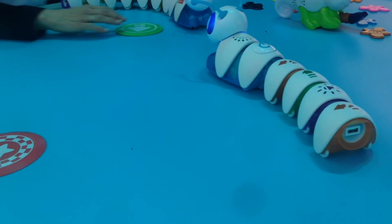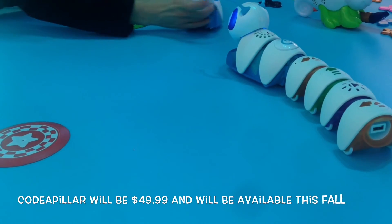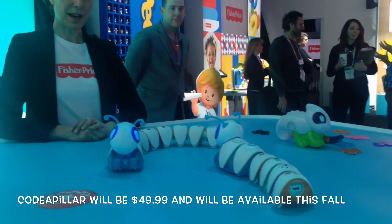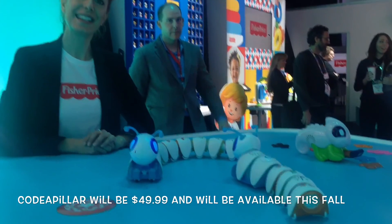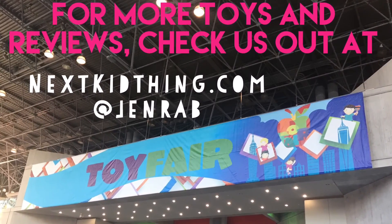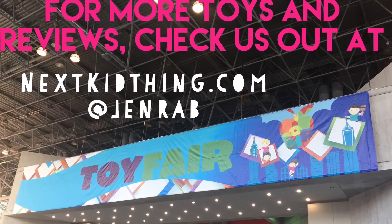So that is our CotoPillar — he's going to have his own commercial out this fall, he's going to be a big star. And what's the price point? It's $49.99. That's really great for the play value.